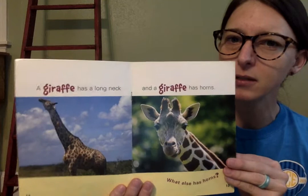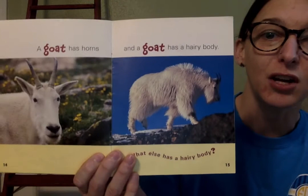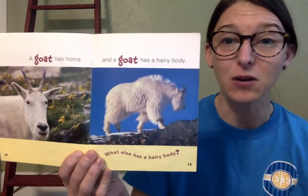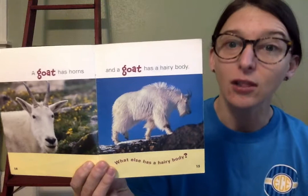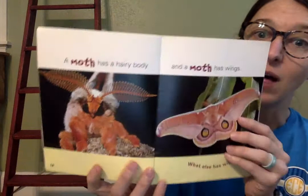It's not a deer — it's a goat! A goat has horns and a goat has a hairy body. What else has a hairy body? I can think of a lot of animals that have a hairy body — a bear, a dog, lots of animals. Let's see what animal this book is talking about. A goat has a hairy body. What else has a hairy body? I didn't think of that animal — a moth has a hairy body!